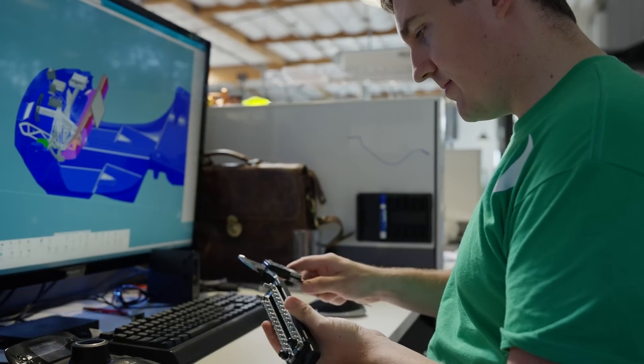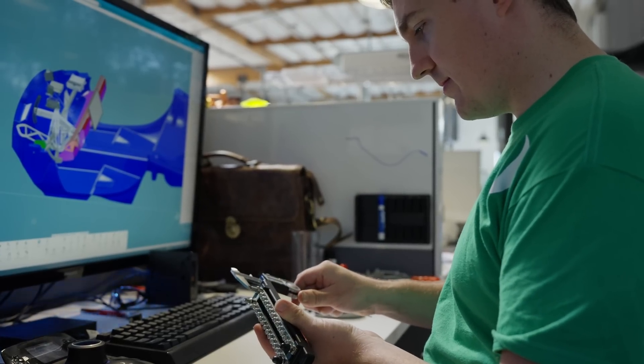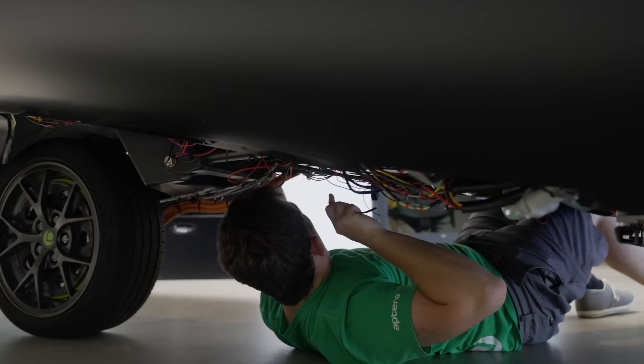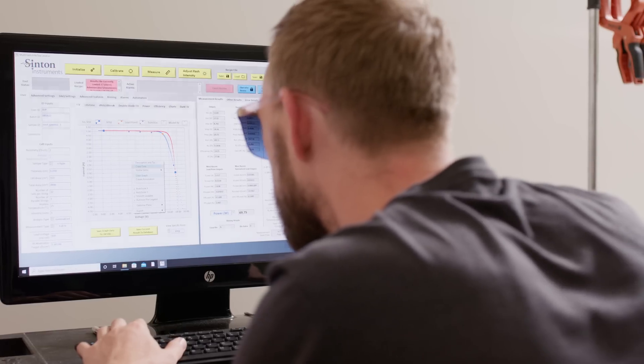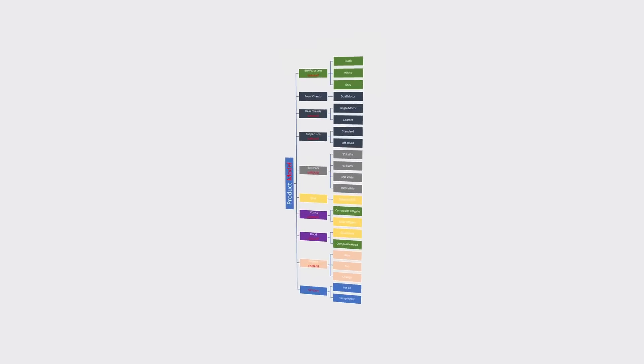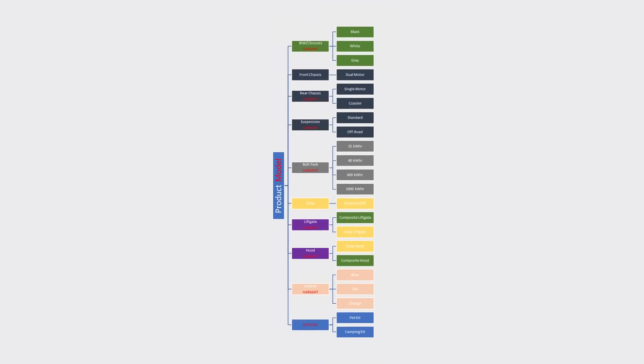Prototype parts are built to print by our suppliers or in-house teams. We integrate these parts into our development vehicles for testing, and our test engineers execute test plans to validate performance against our original requirements. Once a qualified design is released, our engineers build out our manufacturing BOM or M-BOM. The E-BOM is often structured by system and typically needs to be flattened out and restructured in an order of assembly.